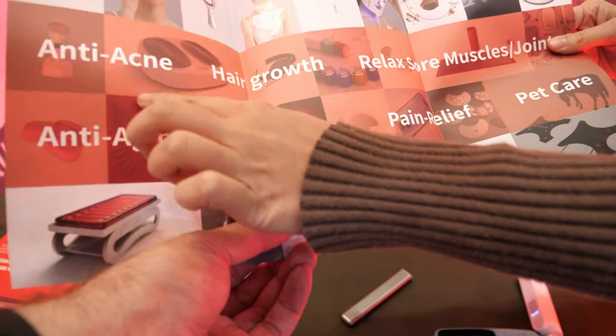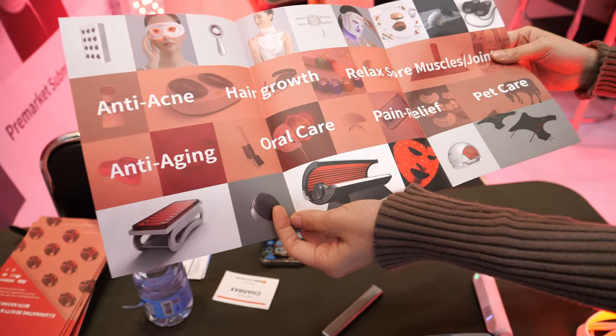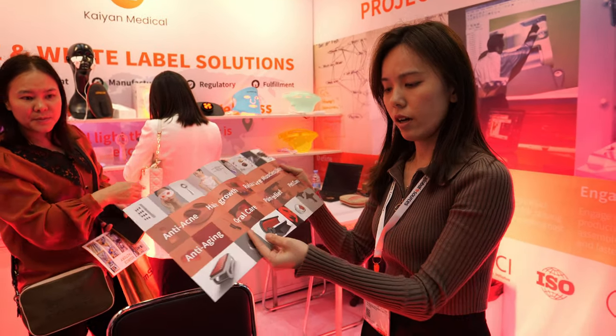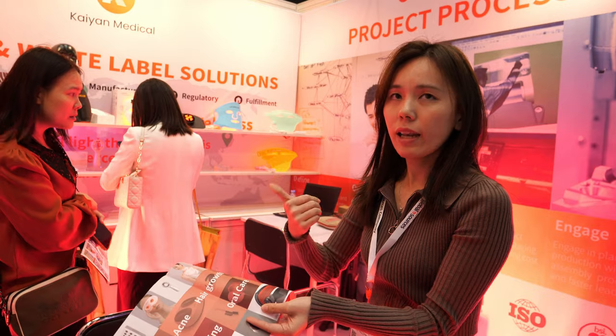I know some people go in a solarium — is it similar? Yes, but you don't get a suntan. This is the red light — no suntan, just light therapy. Red light and infrared light, they are the light from the sun. So red and infrared are very good for our body.